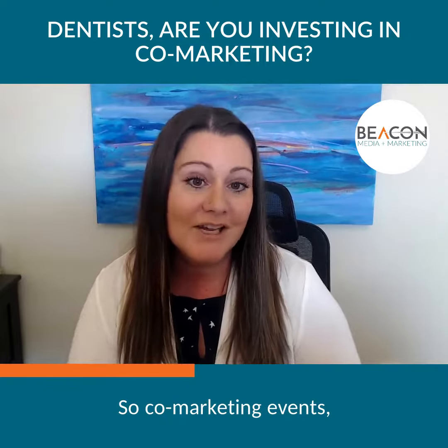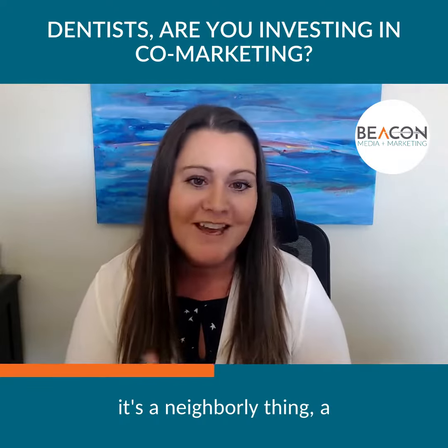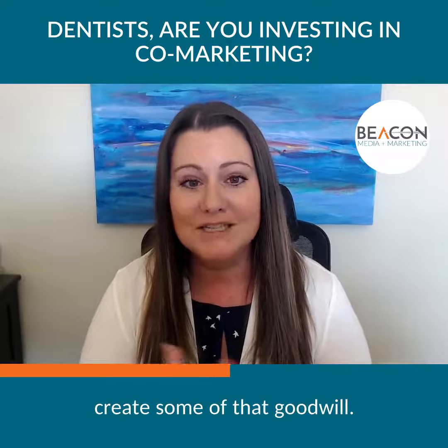Co-marketing events and co-marketing materials can be really powerful. It's a neighborly, community engagement thing that can create a lot of goodwill.